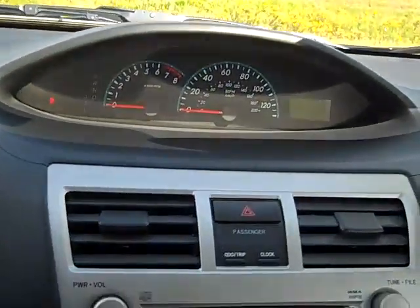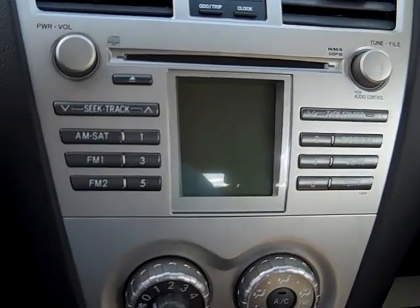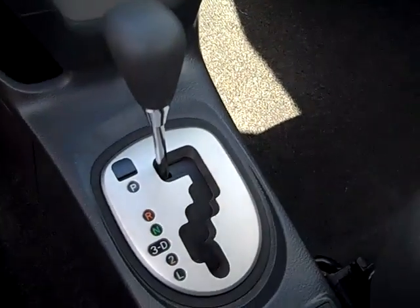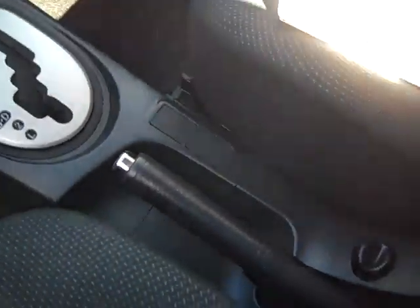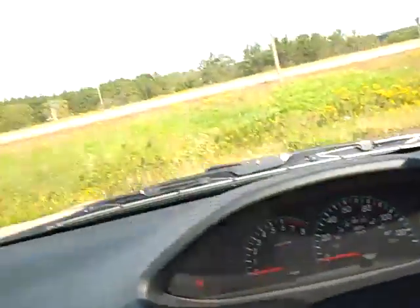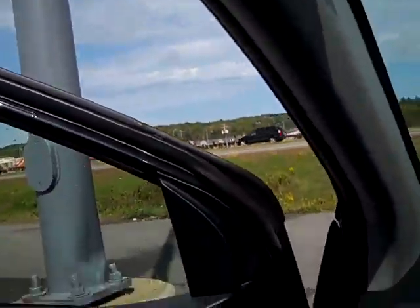Got your gauges in the center along with your CD player, AM/FM radio, air conditioning, automatic transmission. Emergency brake right there, a cup holder right here, and side curtain airbags — so it makes for a safe car.